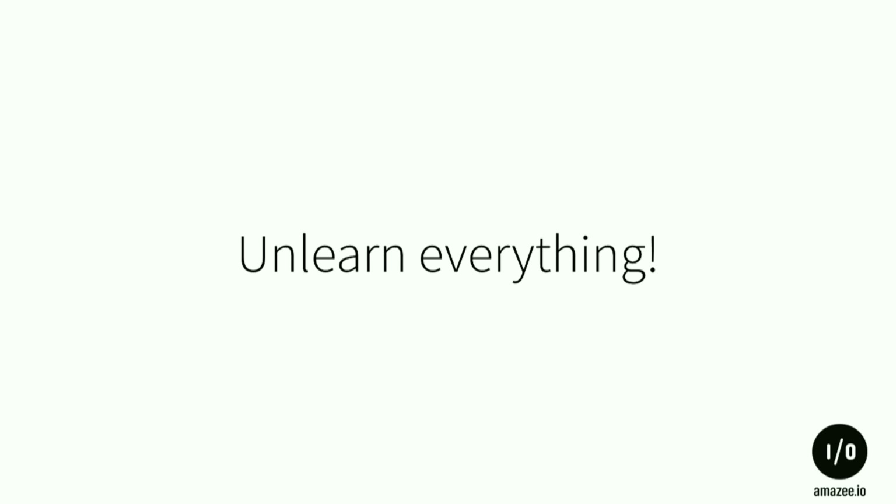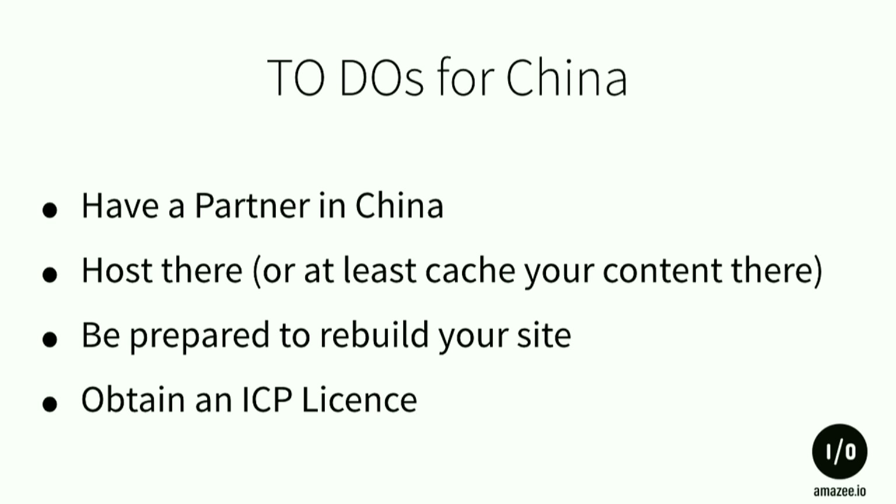China is different. To-dos: get a partner in China, that may be your client who has an office there, because you really need them. As a European, you can't just go to Amazon and say 'I'd like to have one server' — they require you to have an office in China and speak Chinese. Also, if you have a customer base in China, you need a server within mainland China. Be prepared to rethink how you build your site, and you need to obtain an ICP license.